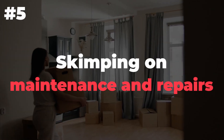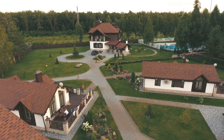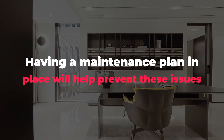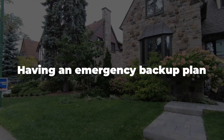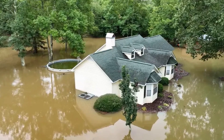Number 5: Skimping on maintenance and repairs. You're the landlord, so you can always call in a maintenance crew to fix things as they break. But if you find yourself constantly having to do this, either you're not managing your property well or your tenants aren't taking care of it themselves. Having a maintenance plan in place will help prevent these issues from arising in the first place. You should know what kind of upkeep is required for each unit and have the time allotted to complete those tasks on schedule. Having an emergency backup plan can also save you from being caught off guard when something goes wrong, like flooding after heavy rains.